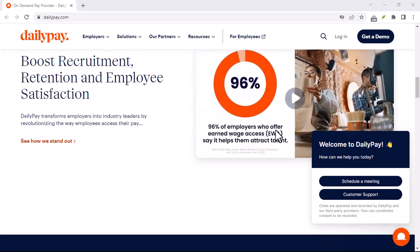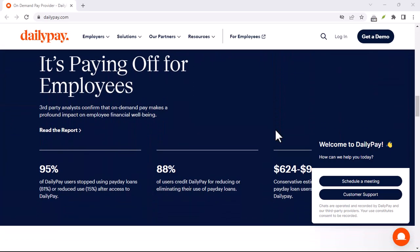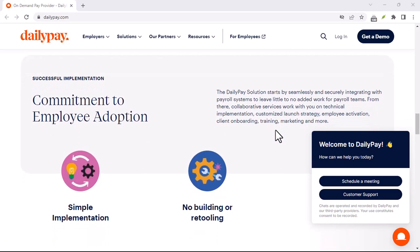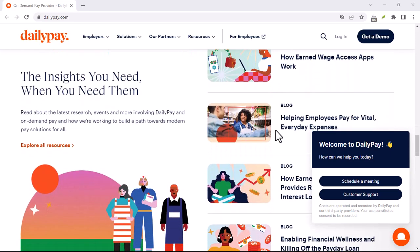For those who frequently use DailyPay's instant transfer option, the fees can start to add up. DailyPay offers a prepaid Visa card as an alternative. Transfers to this card are instant and free, allowing you to access your earned wages quickly without the per-transfer charges.